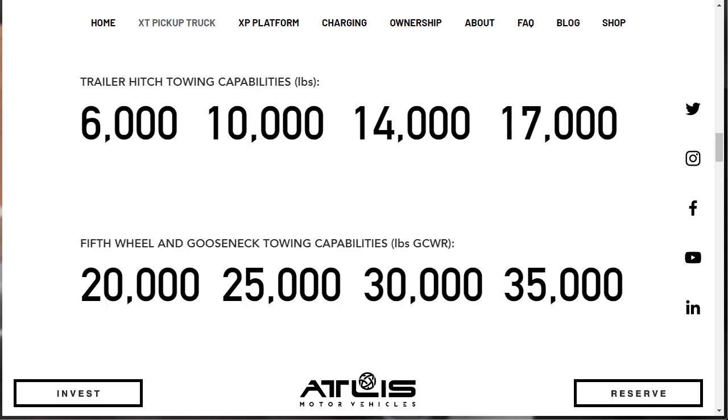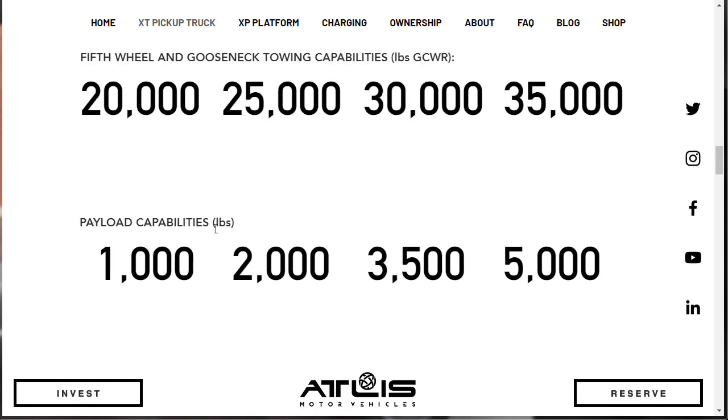Let's talk towing capabilities for this 2020 Atlas XT all-electric, all-wheel drive pickup truck. For trailer hitch towing, you can choose from 6,000 pounds, 10,000 pounds, 14,000 pounds, or 17,000 pounds. For fifth wheel or gooseneck towing, you can choose from 20,000, 25,000, 30,000, or 35,000 pounds. That sounds pretty stout, but out in the country, where are you going to plug in? Payload capabilities are also configurable: 1,000, 2,000, 3,500, or 5,000 pounds.